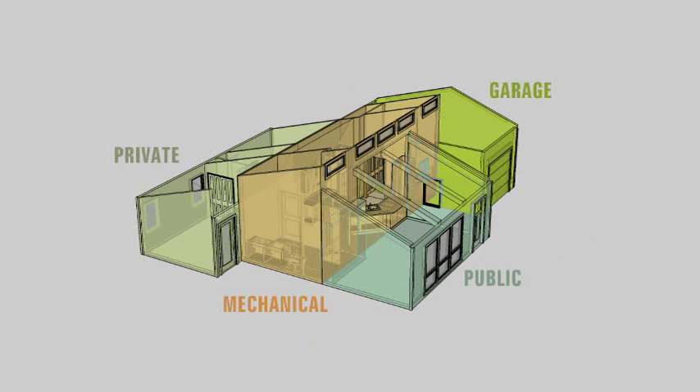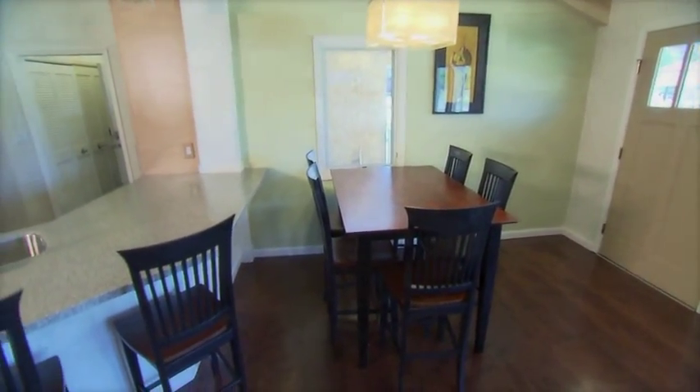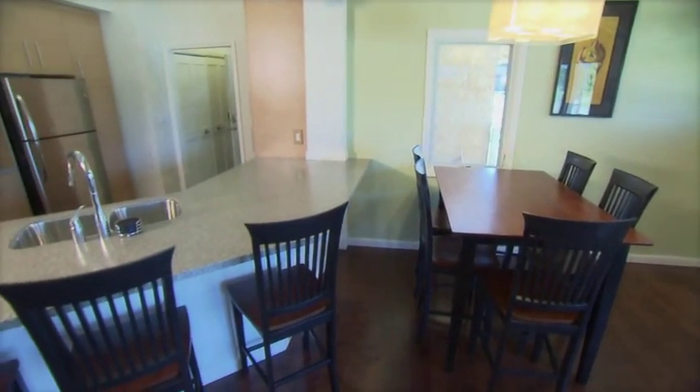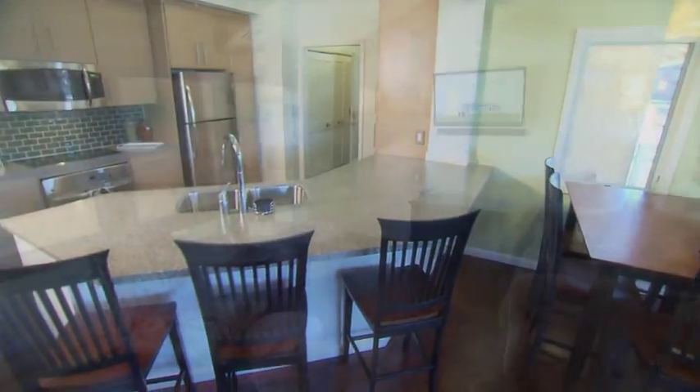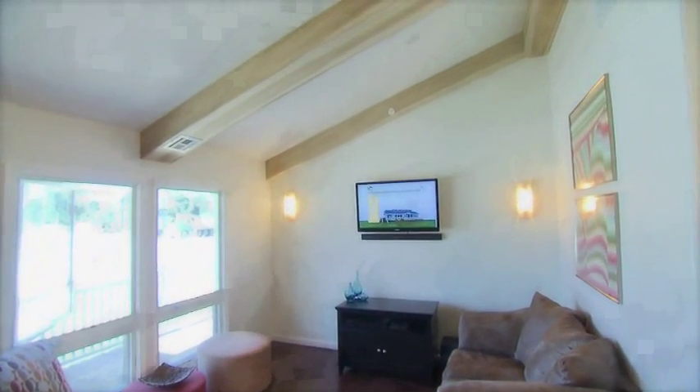The public core includes the living room and dining room. An open floor plan between the living, dining, and kitchen areas makes the home feel larger while facilitating a comfortable and inviting space. Furthermore, the vaulted ceilings inside the home add to the grandeur of the public core atmosphere.